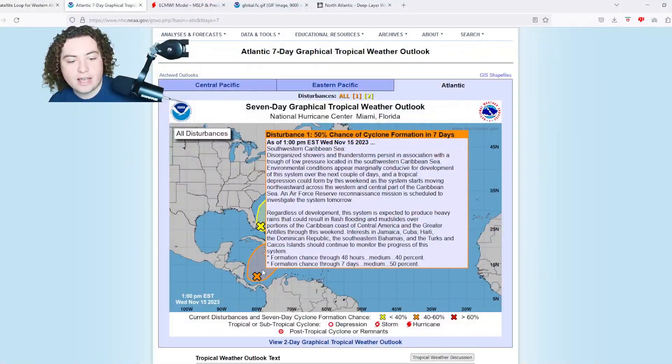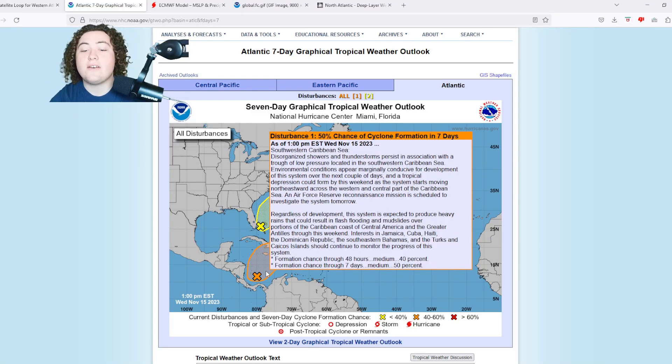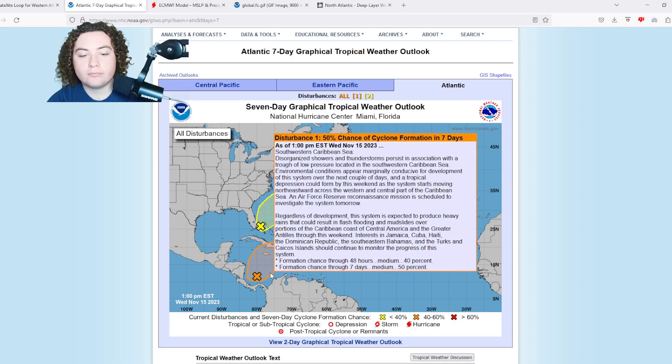The second area of interest: the chances over the next seven days have come down a little bit, however the chances in the next 48 hours have roughly doubled. Disorganized showers and thunderstorms persist in association with a trough of low pressure in the southwestern Caribbean Sea. Environmental conditions appear marginally conducive for development over the next couple of days, and a tropical depression could form by this weekend as the system moves northeastward across the western and central Caribbean. An Air Force Reserve reconnaissance mission is scheduled to investigate the system tomorrow.